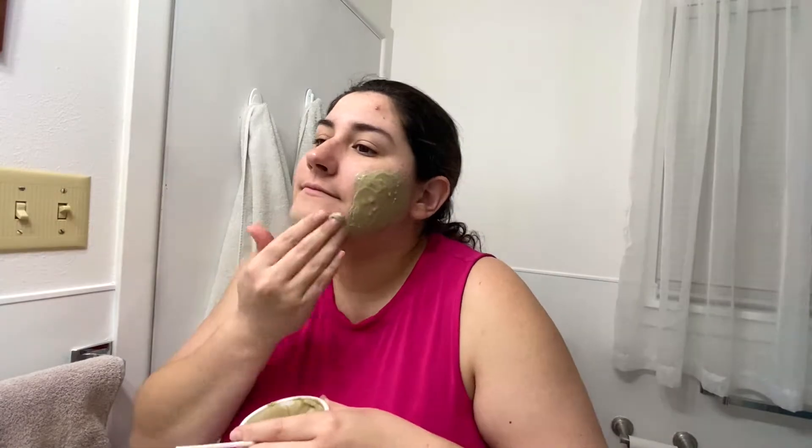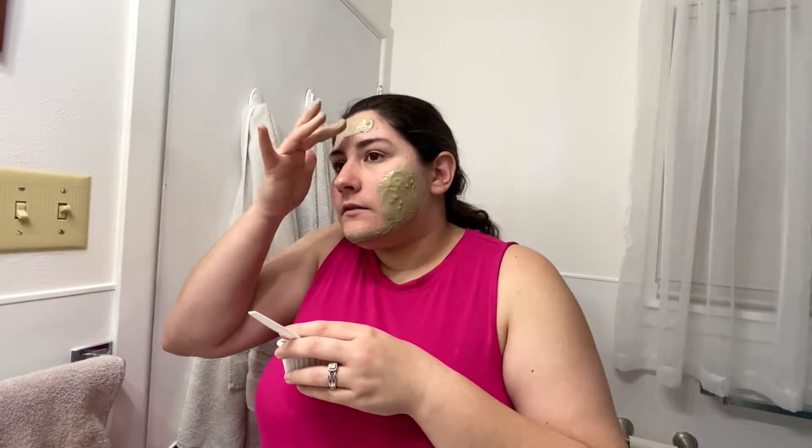Definitely look into it. I'm just going to put it on my troublesome spots — I don't want to put it all over my face because it can cause it to dry out if you use it too much. With my skin being very temperamental during pregnancy, I don't want to make it even more angry than it already is. So I'm just going to put it on my troublesome spots and let it sit for 20 minutes.